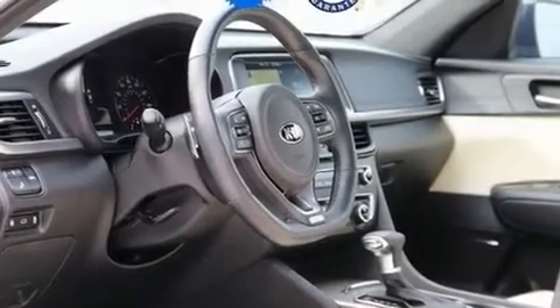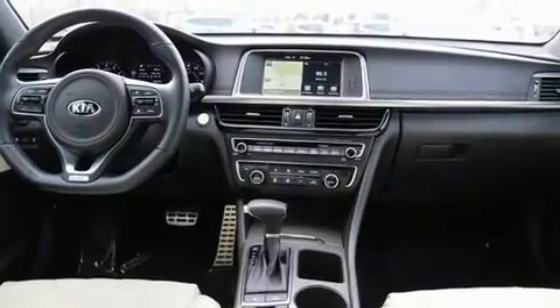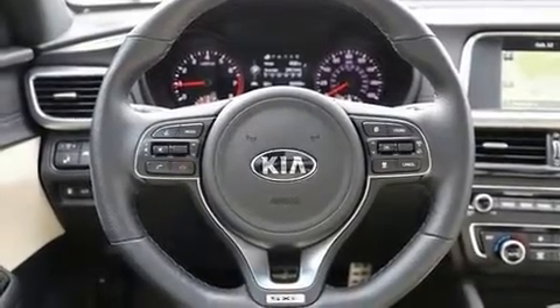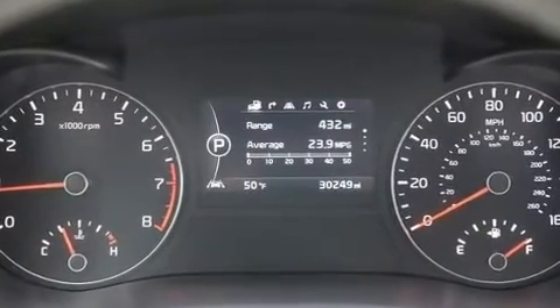Treat yourself to a test drive in the 2016 Kia Optima. This four-door, five-passenger sedan just recently passed the 30,000 mile mark. Under the hood, you'll find a four-cylinder engine with more than 200 horsepower. And for added security, Dynamic Stability Control supplements the drivetrain.